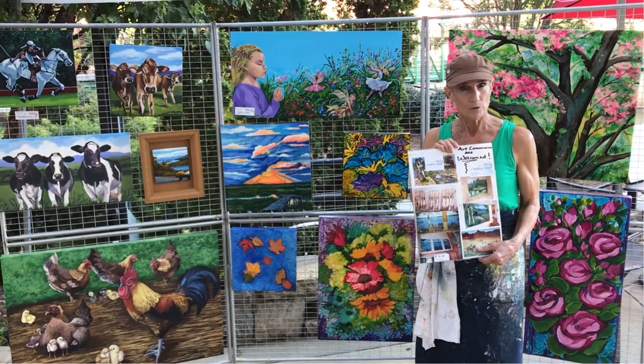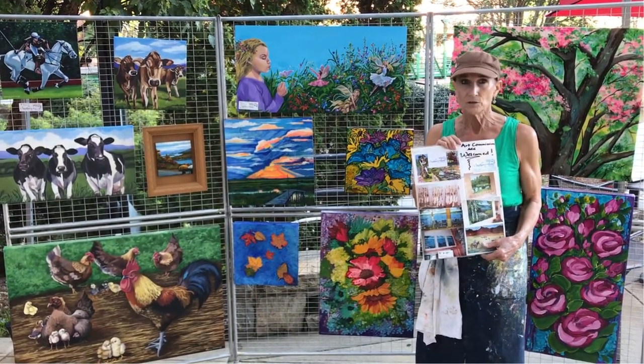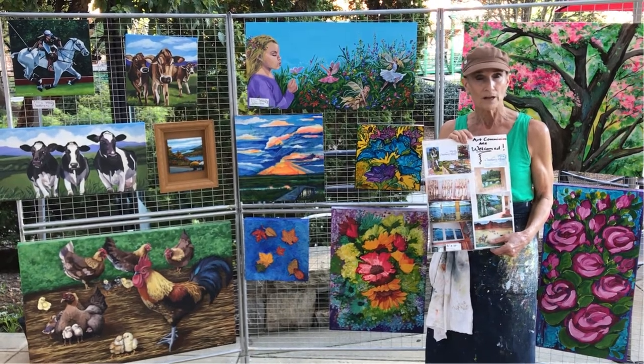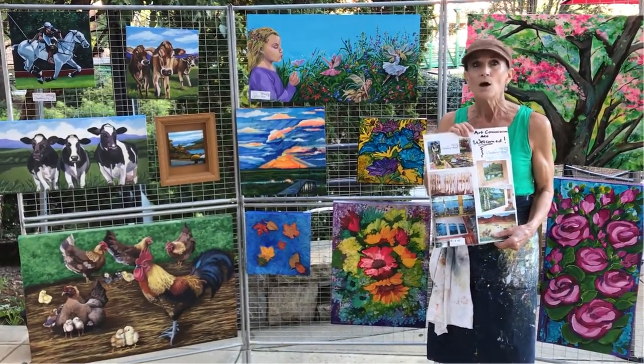I would love to meet you at my studio gallery, but in case we can't, you can locate me at my website, which is southernaccentdesigns.com. I have a virtual tour of more of my work. I'm also on social media on Instagram and Facebook.